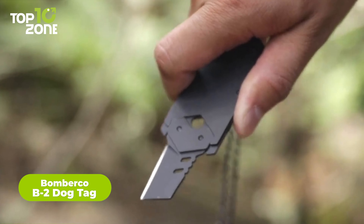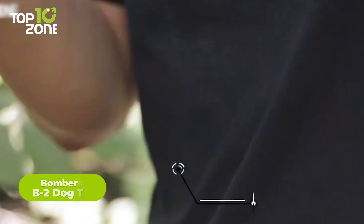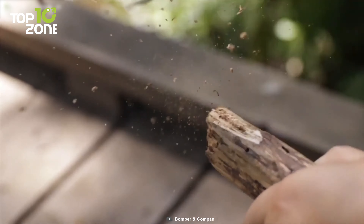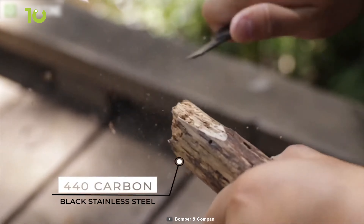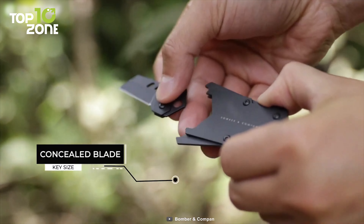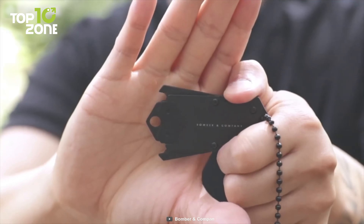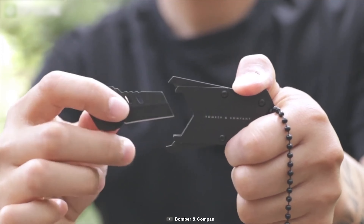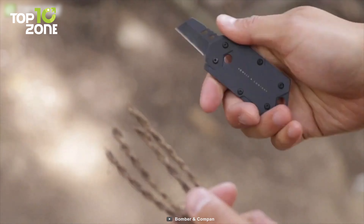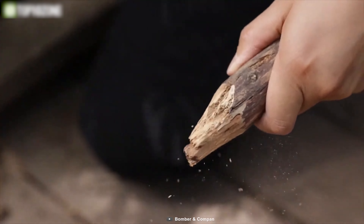Looking for a reliable pocket knife? Look no further than the Bomberco B-Tube Dog Tag. Measuring just 2.25 inches in length, this knife is incredibly portable and can be easily attached to a backpack or a belt loop for quick access. The Tanto blade is made from 440 stainless steel, ensuring that it's strong enough to handle any cutting task, while the black oxide finish gives it a sleek and modern look. The built-in bottle opener and pry tool make it a versatile tool for any situation. The frame lock mechanism provides secure and safe use, while the unique dog tag shape and slim profile make it a great addition to any everyday carry collection. Whether you're opening boxes, cutting rope, or enjoying a cold drink, the Bomberco B-Tube Dog Tag Knife is a must-have tool for any adventurer.